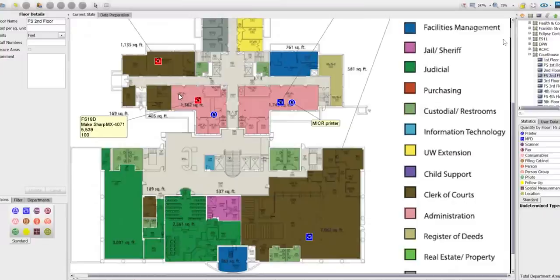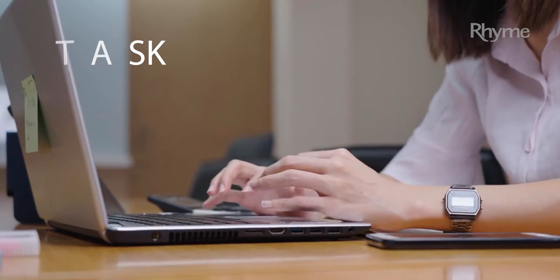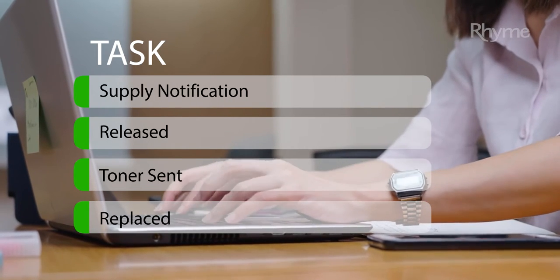We monitor your fleet remotely, so you'll never run out of toner and supplies. You'll always have the latest security updates, and small problems get fixed before you have time to even notice them.